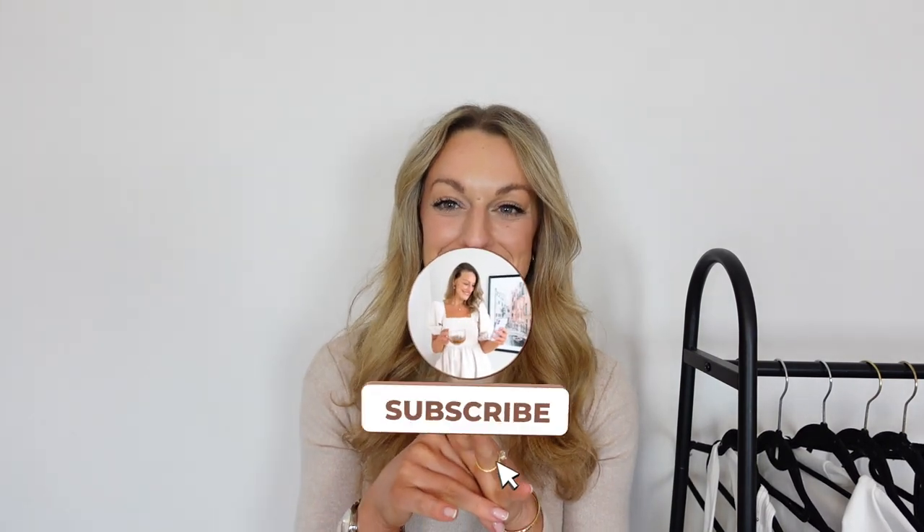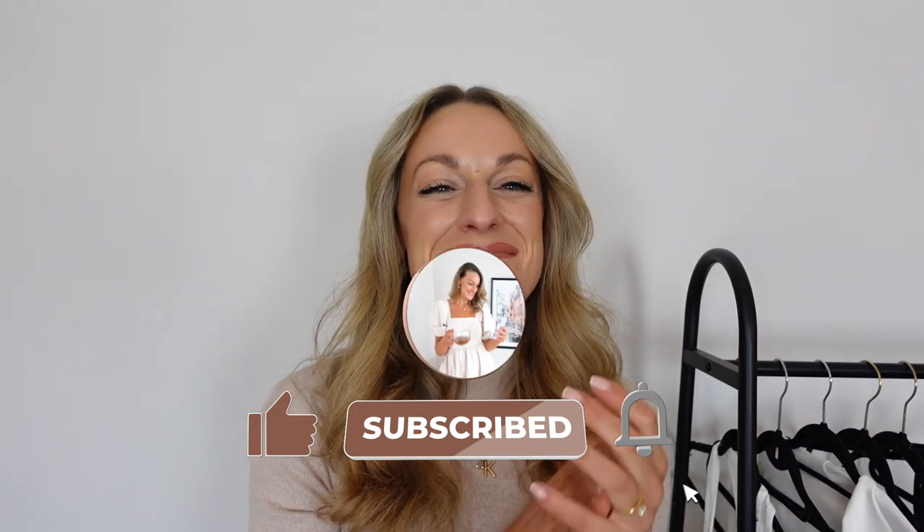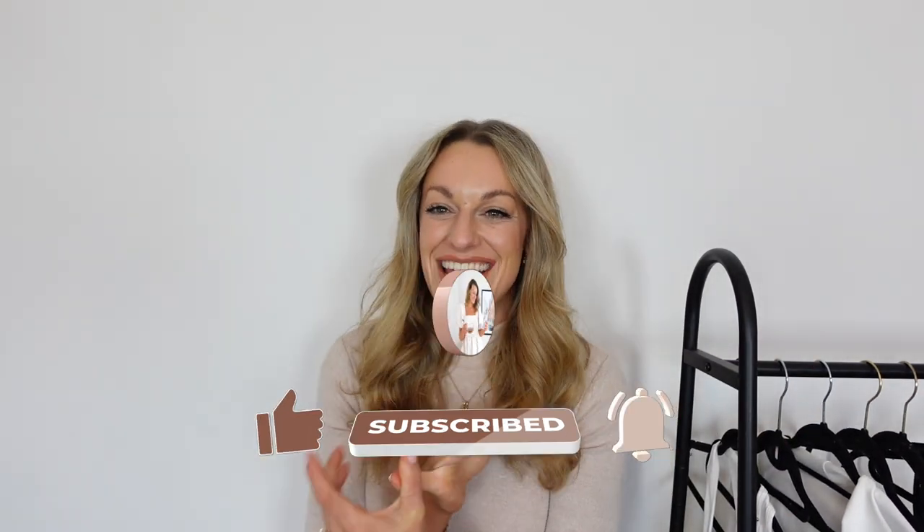Are you guys ready for another leggings haul? I feel like at this point my channel is becoming a leggings review channel, but you guys seem to like it. I do find leggings one of those things that are super hit and miss, and having a personal recommendation is really helpful. Please do let me know down below in the comments what videos you want to see next. So I'm back with another Halara haul and I've got some lovely new pieces to try on for you guys.